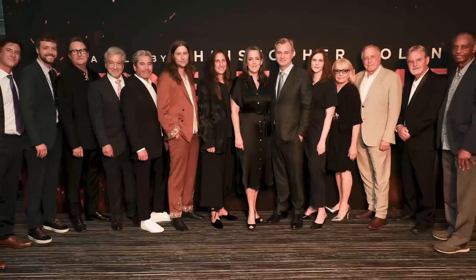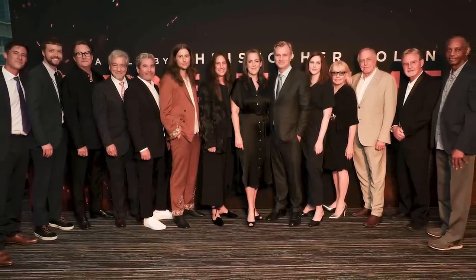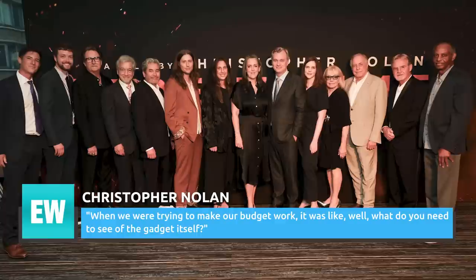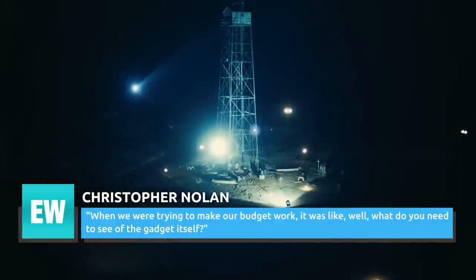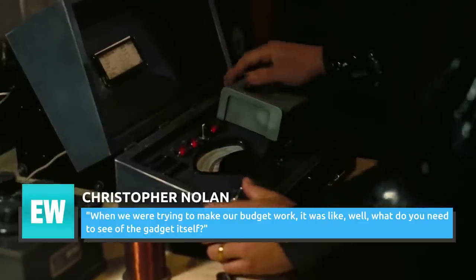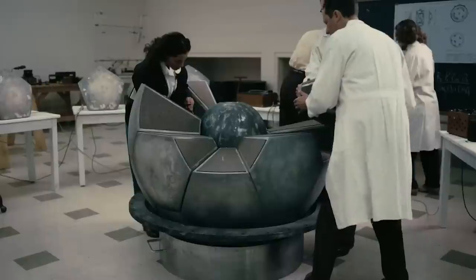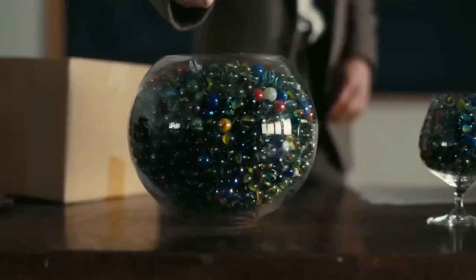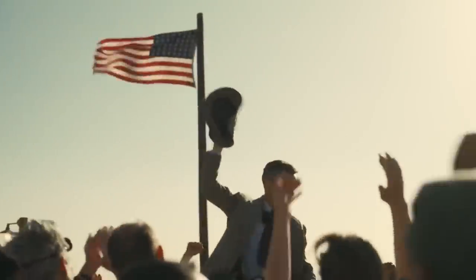This thrilled Nolan, even though he told his crew that they didn't actually need to go quite that far. As the director explained: "When we were trying to make our budget work, it was like, well, what do you need to see of the gadget itself? We only see it in these shots and those shots — and they ignored that completely." Nolan wasn't expecting his team to design a version of the bomb in such exacting detail, but that was exactly what they ended up doing, which allowed the production to move forward in an exciting direction.